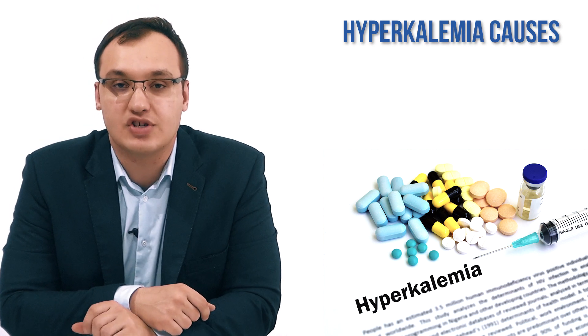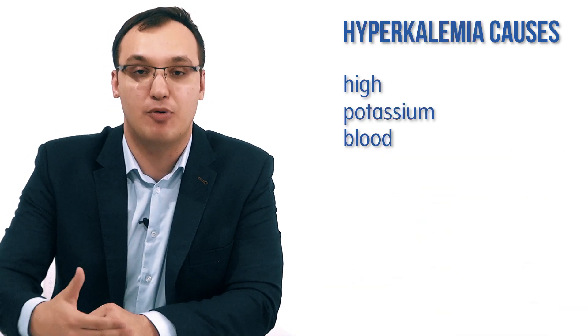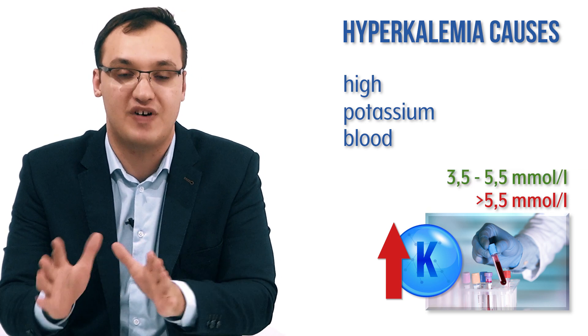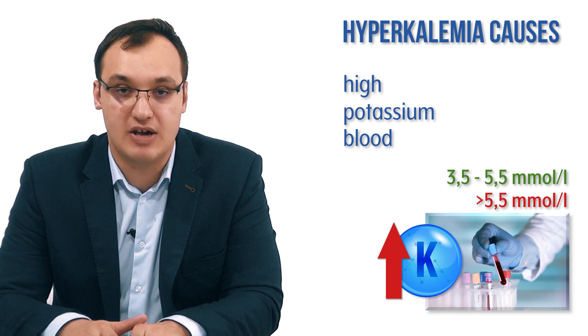Today we'll look at the causes of hyperkalemia. Hyperkalemia is a high level of potassium in the blood, which means a level higher than 5.5 millimoles per liter, because the usual normal level is between 3.5 to 5.5. So if you have anything higher than 5.5, that is considered hyperkalemia.